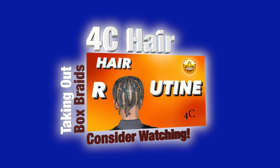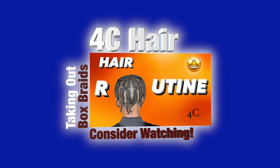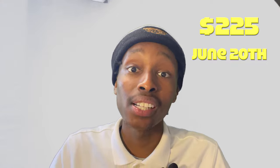Quick plug — I just dropped a hair routine video where I took out my box braids, cleaned them up, and put them into a whole new style. But back to the shoe — the Air Jordan 3 OG Bicoastal is going for $225 and is dropping June 20th, 2024.